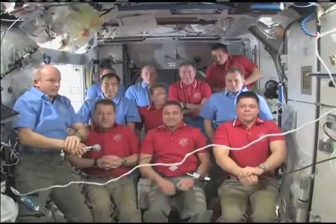A phone call from President Obama was a mission milestone. The President spoke from the Roosevelt Room of the White House with both the STS-130 and Expedition 22 crews aboard the ISS. He discussed their missions with Commanders George Zamka and Jeff Williams and their respective shuttle and station crew members.